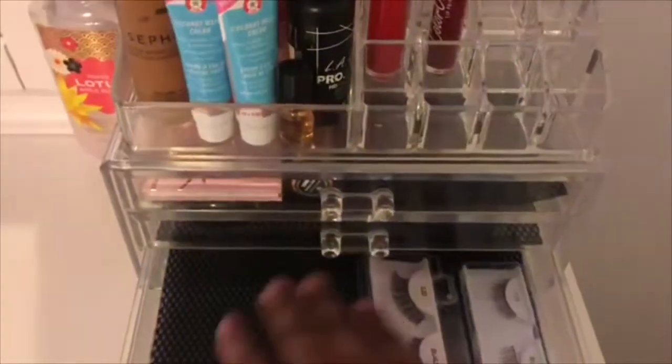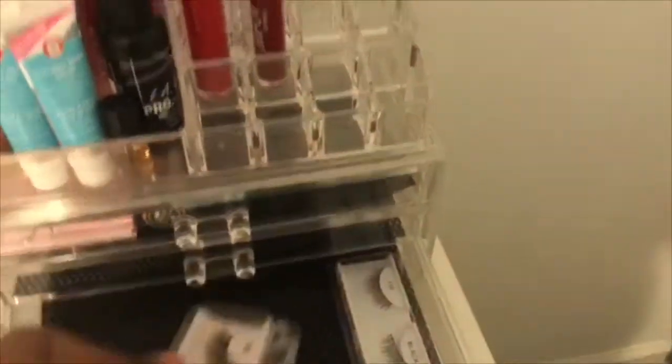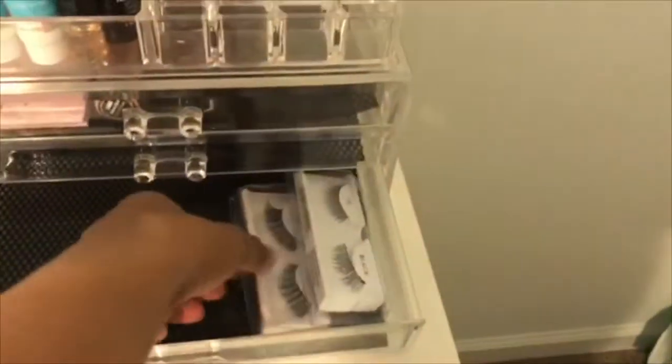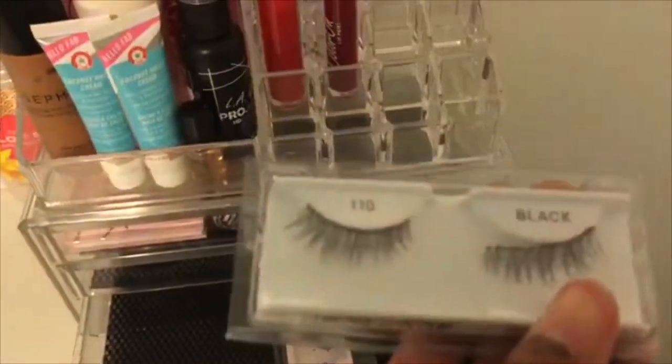Now this is where it gets really fun — I have all my makeup things. Starting from the drawers, inside this first drawer I have my two lashes. Once I get more I can just put them all in there. These ones are like the thick ones and these are like the thinner ones. The ones I would mostly wear to competitions would be the thick ones, but if I'm just in public or want to wear them casually, I'll wear the thinner ones.